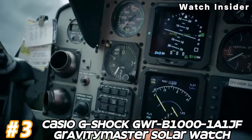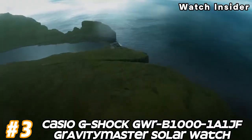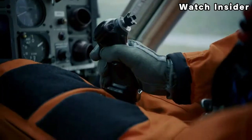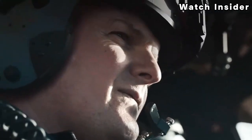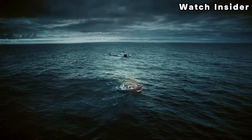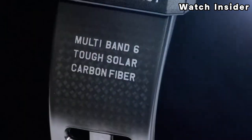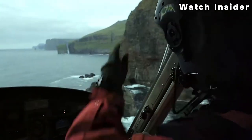Number 3: Casio G-Shock GWRB-1000 Gravity Master Solar Watch. This G-Shock watch is equipped with tough solar technology, allowing it to be powered by sunlight or other light sources, reducing the need for battery replacements. The watch also features Bluetooth connectivity, allowing it to sync with a smartphone and connect to the G-Shock connected app, providing access to automatic time adjustment, world-time settings, and more.